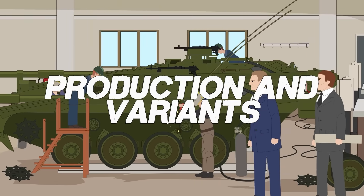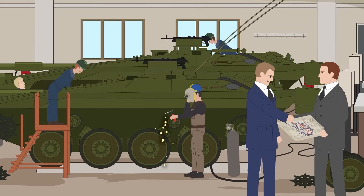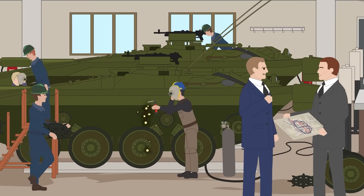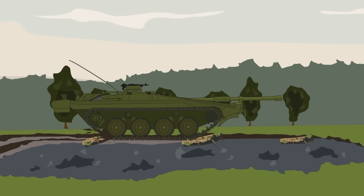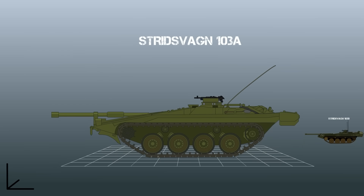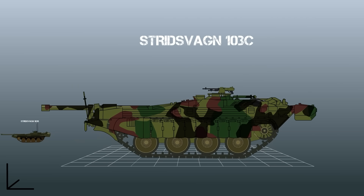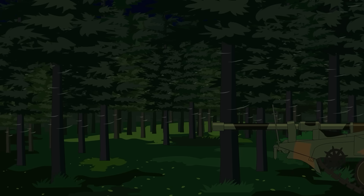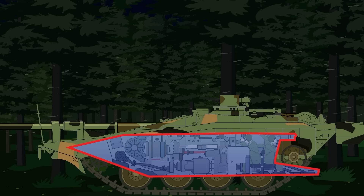Production and Variants: The Stridsvagen went into production from 1967 to 1971. During that time, 291 vehicles were manufactured. Three distinct models were made. The first, designated the Stridsvagen 103A, were the initial run-up vehicles. The 103B were upgraded with a more powerful Caterpillar engine. And the 103C featured another engine upgrade, as well as an updated fire control system and laser rangefinder. A final version, the 103D, featured another fire control upgrade, night vision, and a few other minor modifications to the suspension and engine.